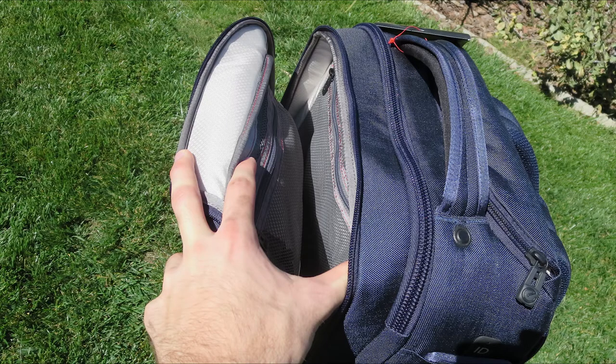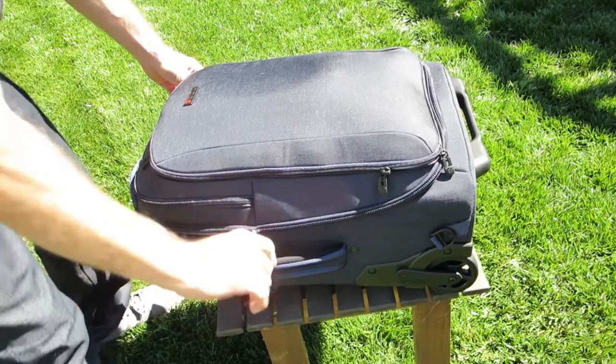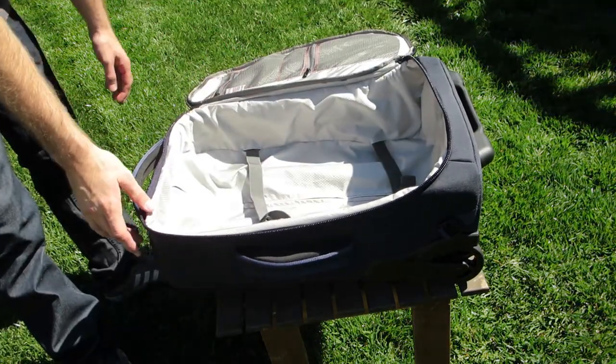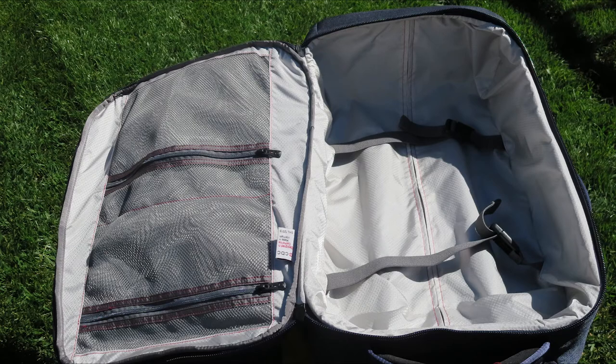So if you're interested in purchasing this or finding out more for yourself, I'll place a link in the description to ECBC's website. This backpack is $3.99, so it's definitely a pricier bag, but you do get a ton of features. It's for someone that's doing a lot of traveling around and needs something they can count on to store their equipment and take care of it — this is a great option. So once again guys, this is the ECBC Pegasus Backpack. Thank you for watching, and I hope you enjoyed this video.